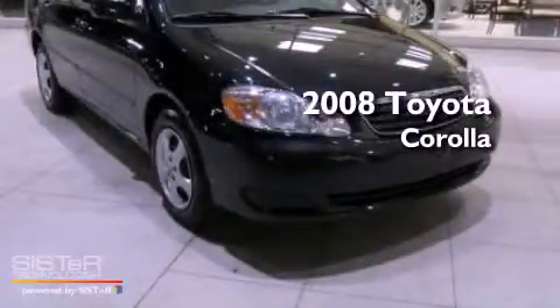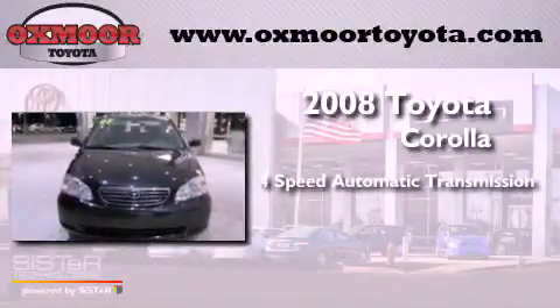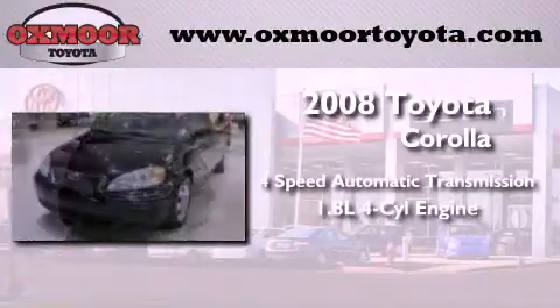This is a 2008 Toyota Corolla. This vehicle has seating for five adults and an inline four-cylinder engine.